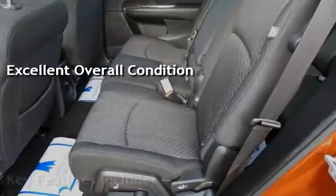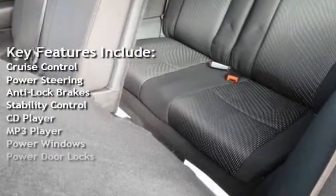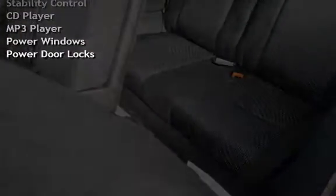Key features include cruise control, power steering, anti-lock brakes, stability control, CD player, MP3 player, power windows, and power door locks.